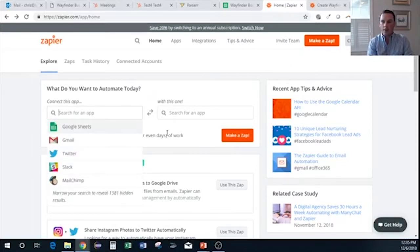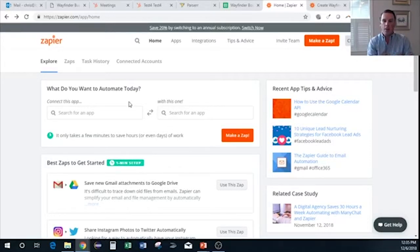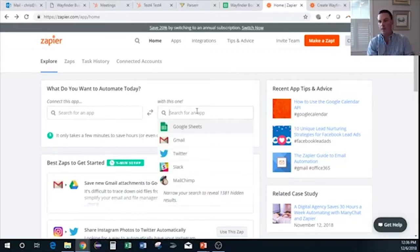Zapier automations are called zaps. You connect apps — you can see options like Google Sheets, Gmail, Twitter, Slack, MailChimp — and if you look further, it says '1,381 hidden results.' So there are over 1,381 apps you can connect together. That's how you get automation, how you get data, how you create and leverage data within your business.